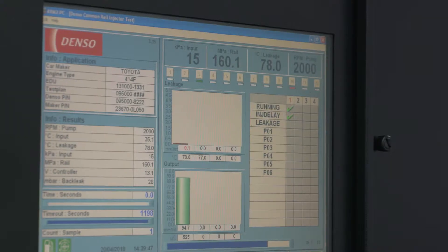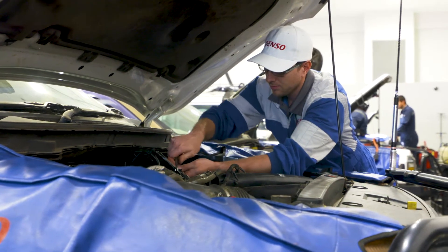If your injectors aren't being coded, they're almost not worth purchasing. Only genuine Denso exchange units give your vehicle the performance and reliability it deserves. Why would you trust anything else?